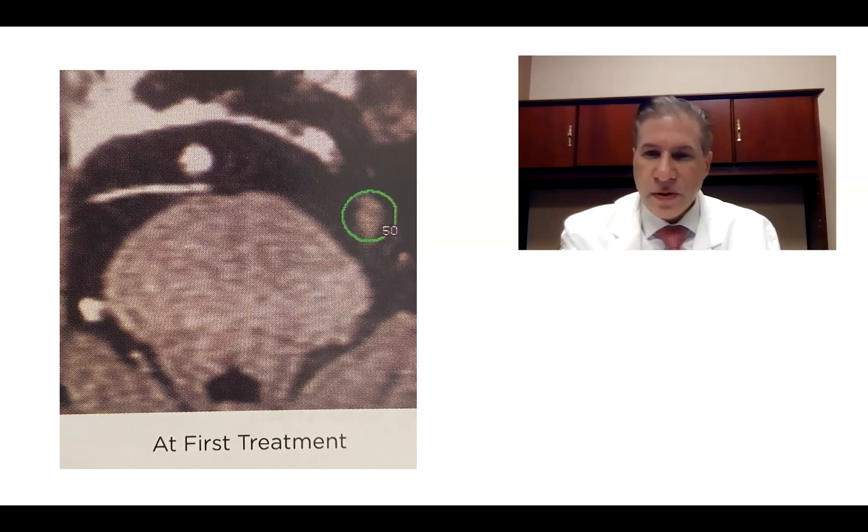This is an illustration of the treatment. This is the day-of-treatment T1 axial images. Here's the pons, here's the trigeminal nerve root. Patients with multiple sclerosis tend to have more atrophy — it's a longer trigeminal nerve root segment in the cistern.